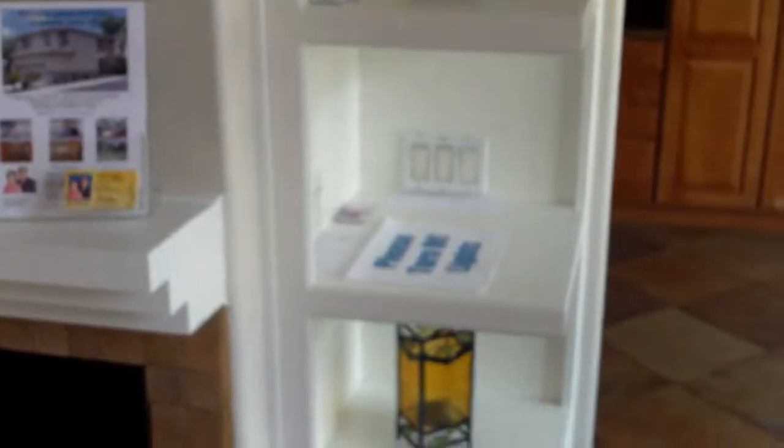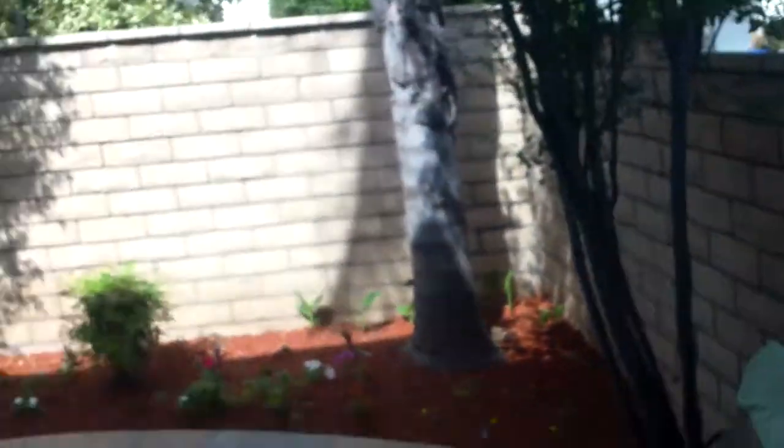Inside, a little bit of staging going on. Living area and then this way to the dining area. Kitchen's pretty nice. And then the backyard — little patio, kind of a narrow house.